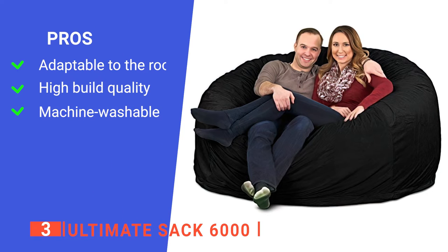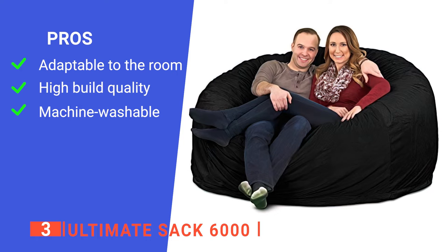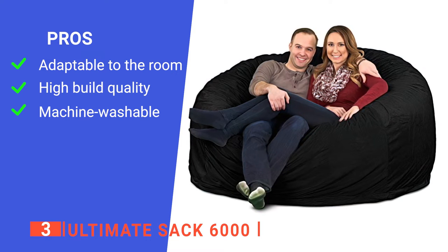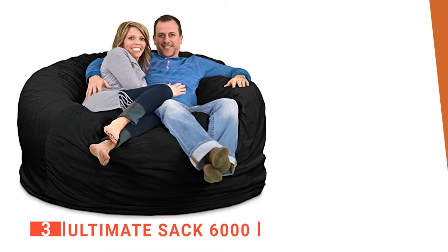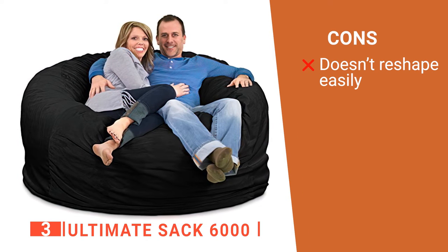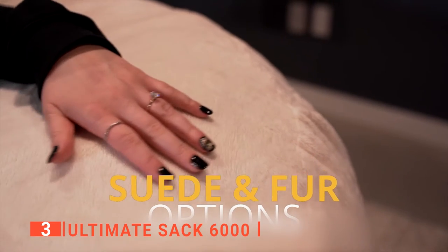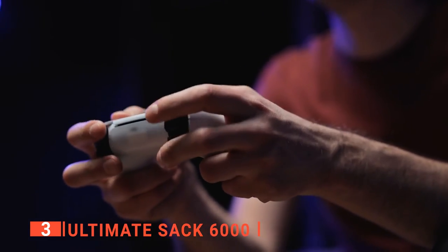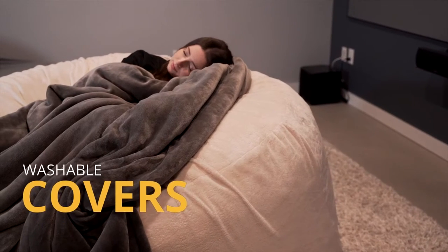Its pros are: it offers a versatile design that makes it a great alternative to sofas, recliners, and loveseats; it comes with double-stitched seams that offer maximum strength and durability; and it has a machine-washable cover that offers convenient cleaning and maintenance. However, it does not reshape as easily as some other products because of its firm component. This foam-filled bean bag chair is a great alternative to sofas, recliners, and loveseats. Whether you're looking for a place to lounge, play games, read, study, work, or watch the game, the Ultimate SAC 6000 is the answer.